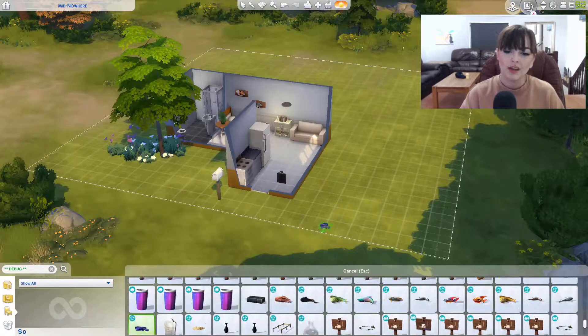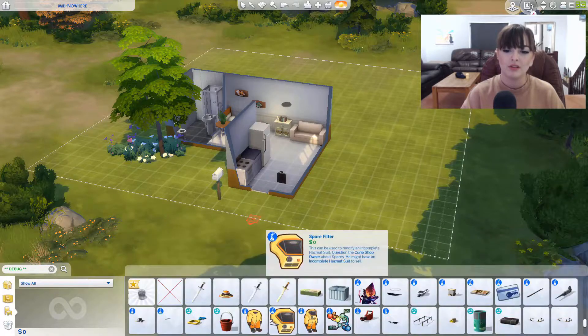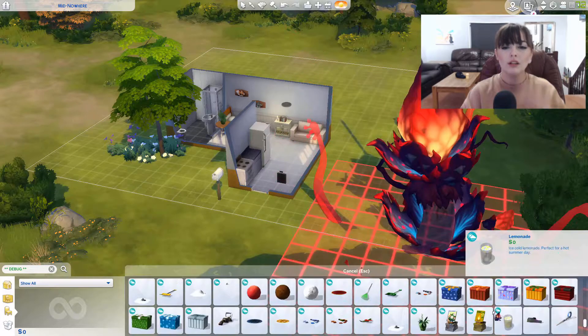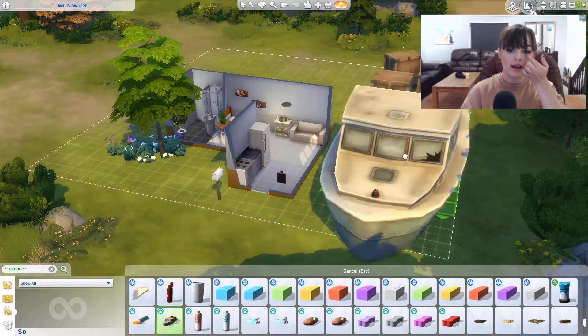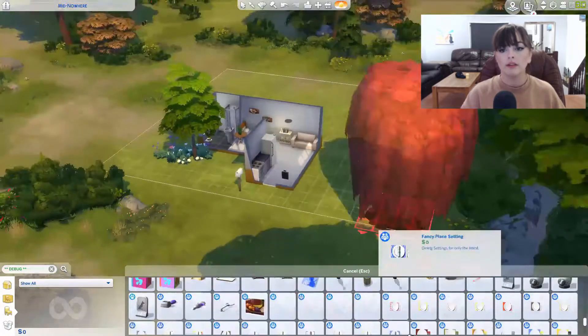There are so many things in debug — if you haven't already checked it out you really should, because it's so fun to play with. If you really want a detailed build, debug is where it's at to make everything look more realistic.